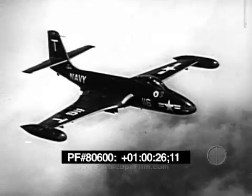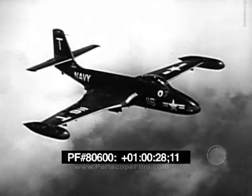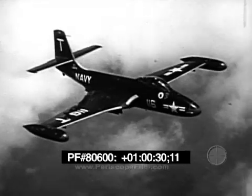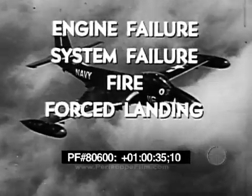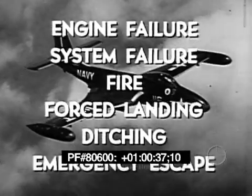In this film, we will consider what to do in case of some of the emergency situations that can arise in the F2H2. These include engine failure, system failure, fire, forced landing, ditching, and emergency escape.